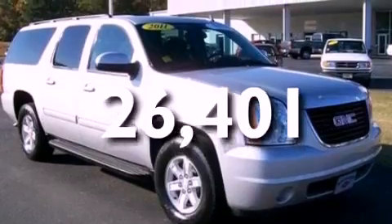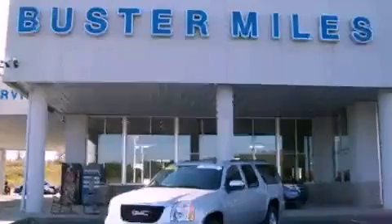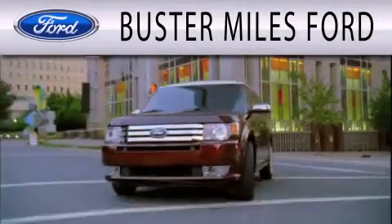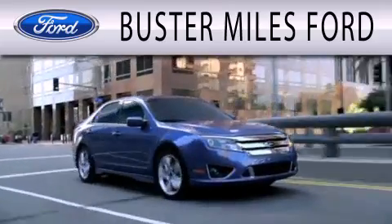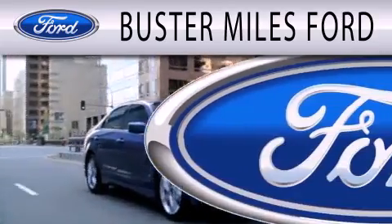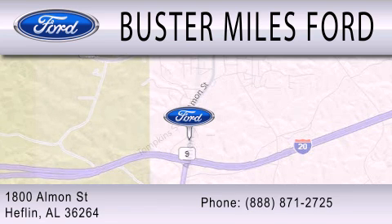Contact us today and schedule your opportunity to see this vehicle in person. Buster Miles Ford is dedicated to doing everything possible to ensure that the experience you have selecting your next vehicle is as pleasant as possible. We are located at 1880 Almond Street in Heflin.